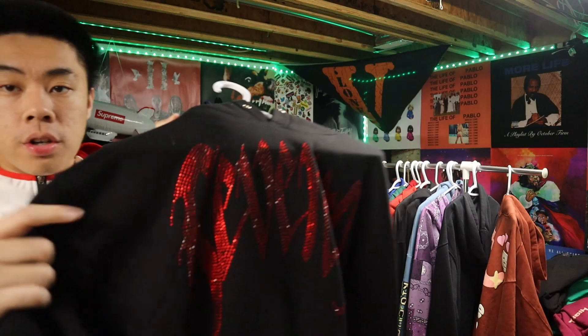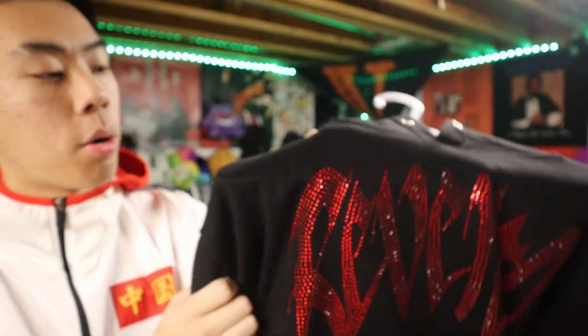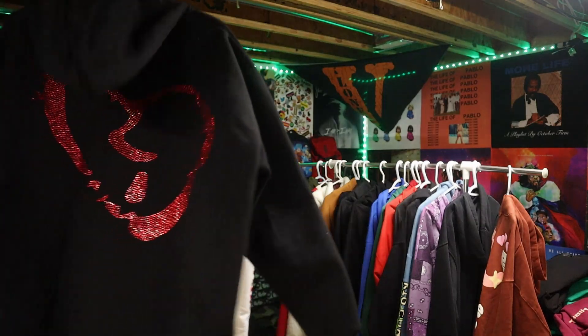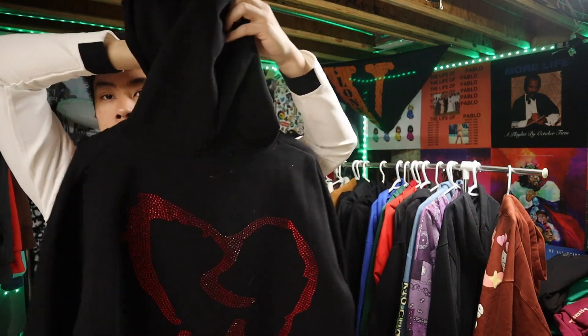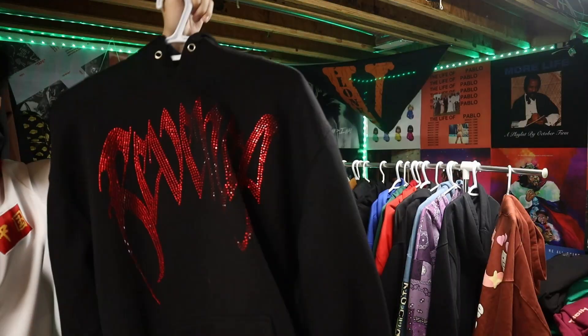Next up we got this Revenge hoodie. Pay close attention — we got this iced-out hoodie, iced-out hoodie is crazy. On the back we got a broken little heart. This is fire — RIP to X — but I like this hoodie. I'm gonna give this honestly a 10 out of 10.